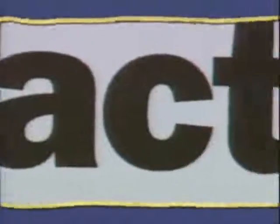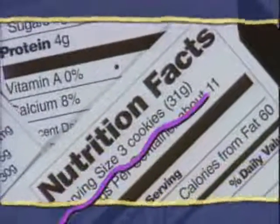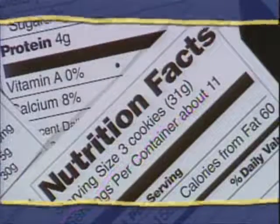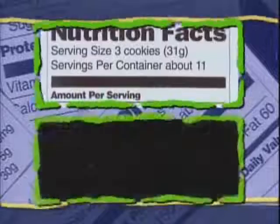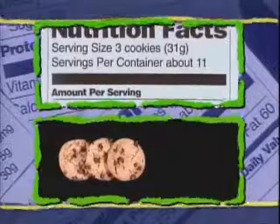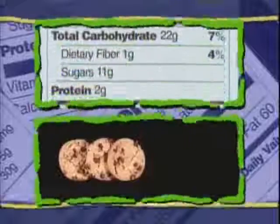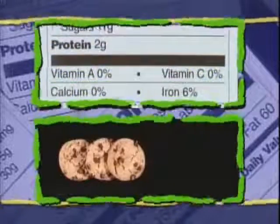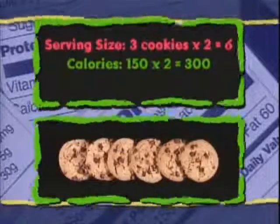The Nutrition Facts panel is the place to go for more information on the food you eat, starting with serving size. The serving size is based on the amount people usually eat. Look at the serving size on this package of cookies — it's three cookies. Eating more or less than the serving size will also change the number of calories and nutrients. For example, if you double the serving, you double the calories and nutrients.